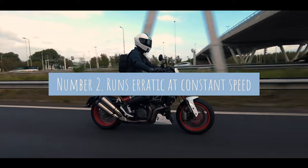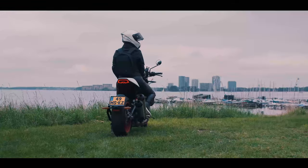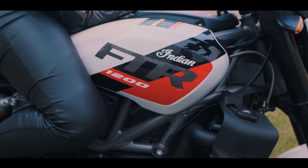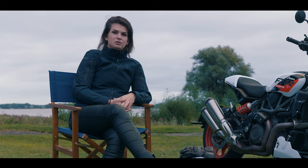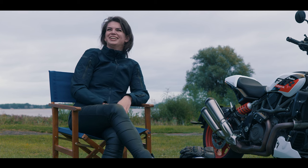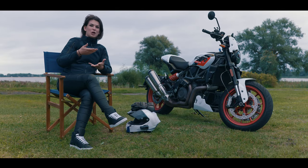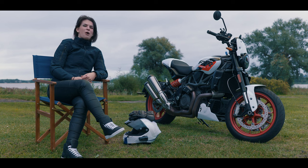Point number two: it runs erratically at a constant speed. When riding in a higher gear, which is very normal for fuel consumption or just riding on the highway or freeway, it pulls and tugs. You can even see it on your dashboard — the kilometers per hour goes up and down constantly. You can really feel it when riding; it really wants you to push and open the throttle at all times, and that's the only way it's comfortable to ride.